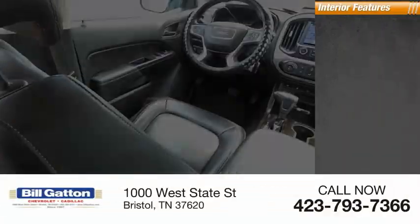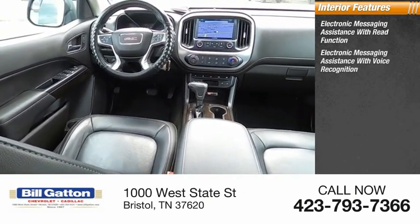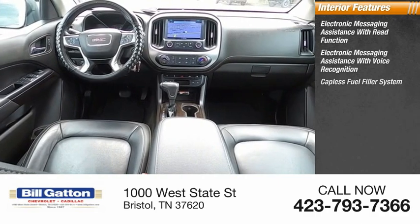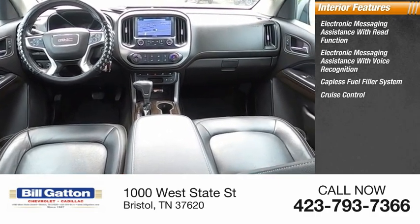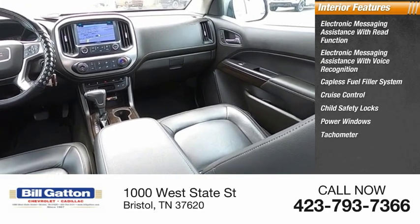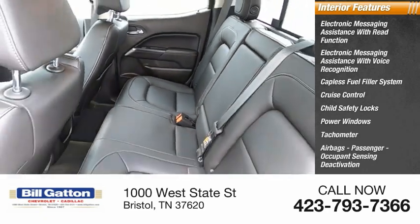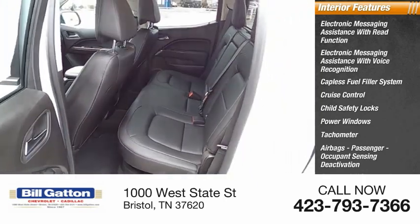Inside you'll find electronic messaging assistance with re-function, electronic messaging assistance with voice recognition, capless fuel filler system, cruise control, child safety locks, power windows, tachometer, airbags, passenger occupant sensing deactivation, one-touch windows, and one-trip odometer.